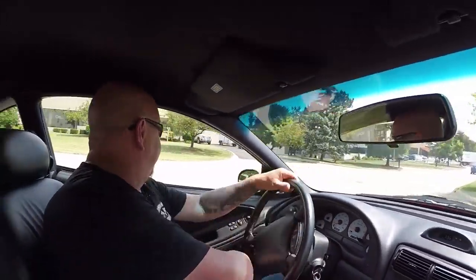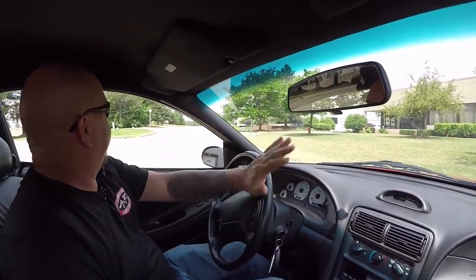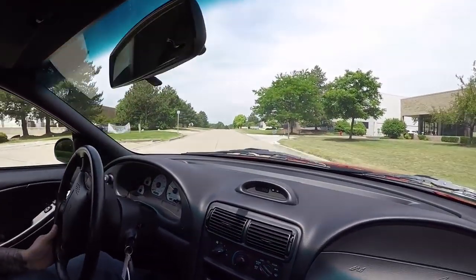Looks like we've got a semi-truck problem here — no problem. This Cobra can turn around, grab reverse, test out reverse, back into first — no problem whatsoever.